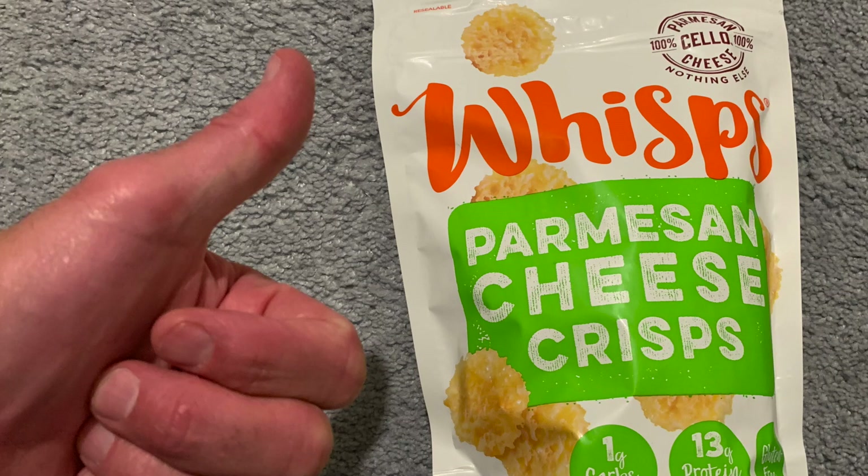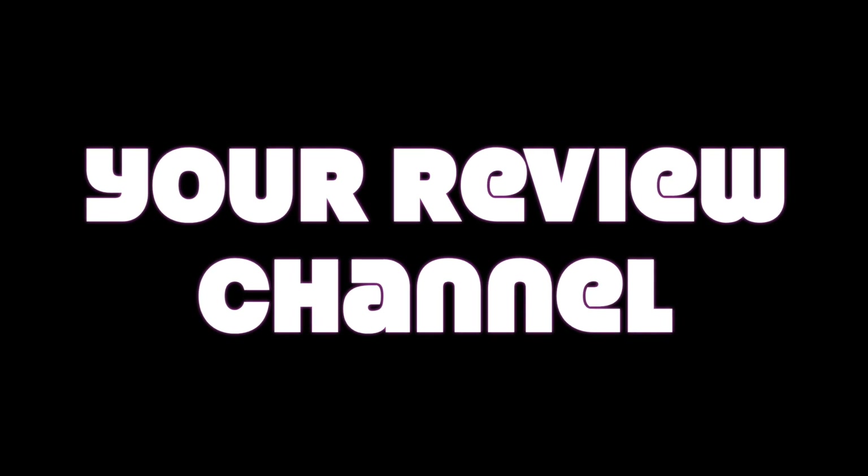Yes, this video is all about the Wisps Parmesan Cheese Crisps. Let's get into that review. Thanks for tuning into your review channel.